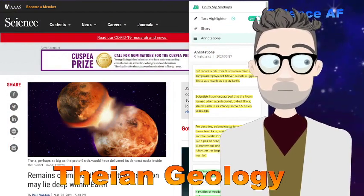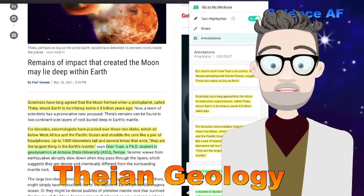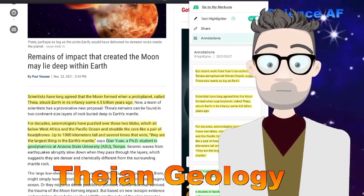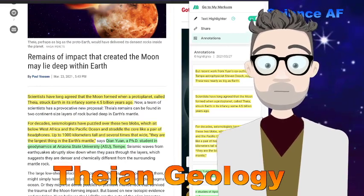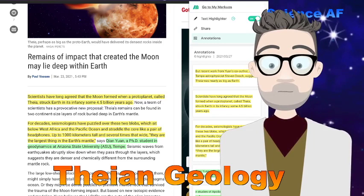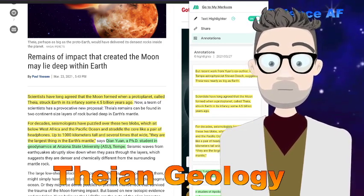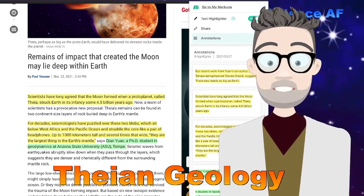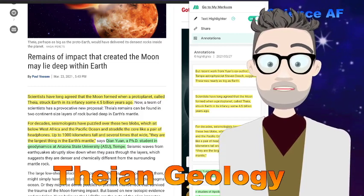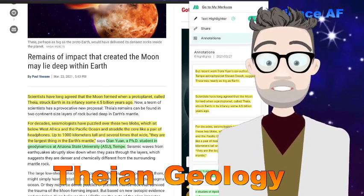Thean Geology. This is about the way the moon formed. The Earth, as we probably know, was collided with another planet — a protoplanet called Thea, which was almost as big as the Earth — 4.5 billion years ago. And part of that collision coalesced around the Earth to form our moon.